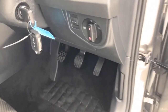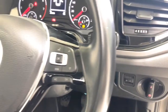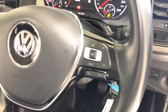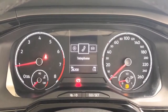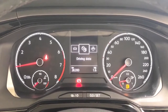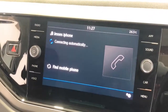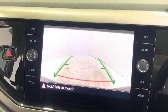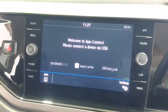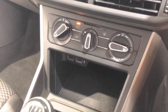It also has 185/65 R15 rear tires and requires a service every 12 months or 15,000 kilometres, whichever comes first. The 2018 Volkswagen Polo 70TSI Trendline has 147 millimetres of ground clearance, with a 1,000-kilogram braked and 570-kilogram unbraked towing capacity. The Polo has received a five-star rating from ANCAP.